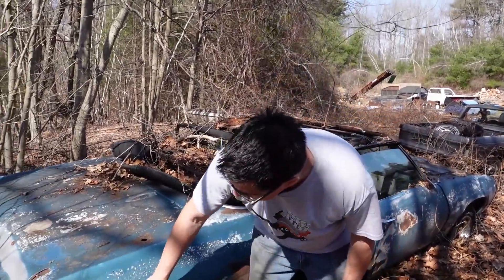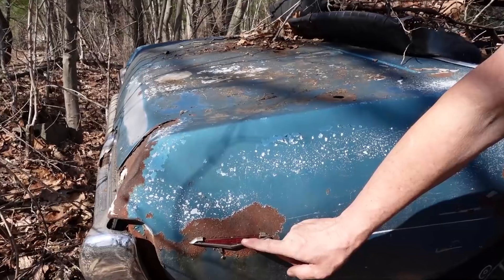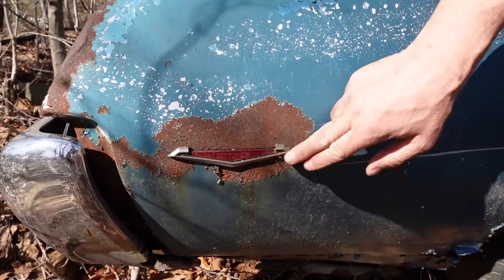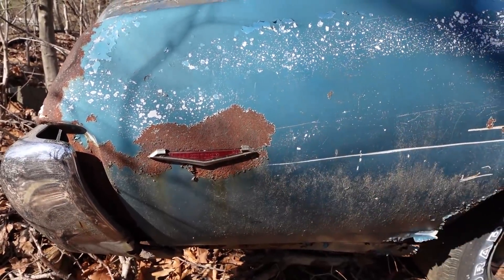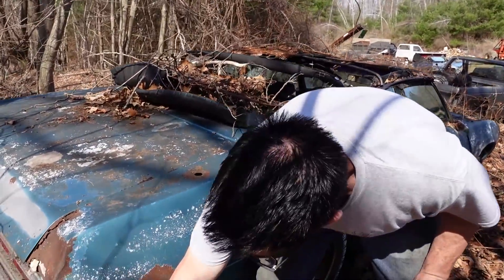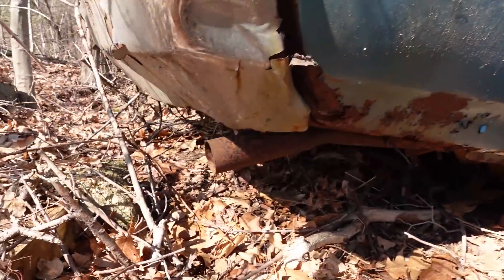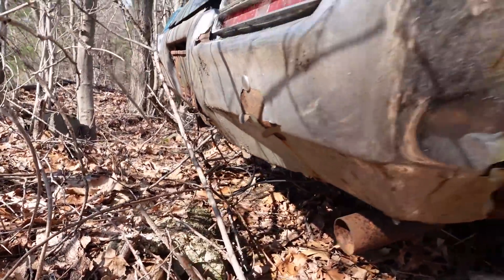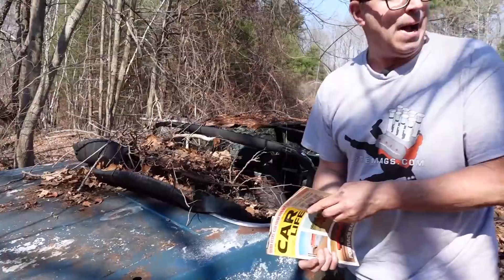We know it's a GTO because we see the GTO crest in the rear marker light. These came along in 1968, mandated by the government — the illuminated lights — but the GTO crest is not seen on the Tempest or LeMans. Under the back, dual exhaust was standard fare on all GTOs, even the 265-horsepower two-barrel 400 step-down engine.